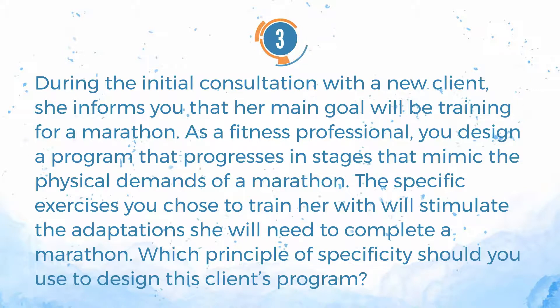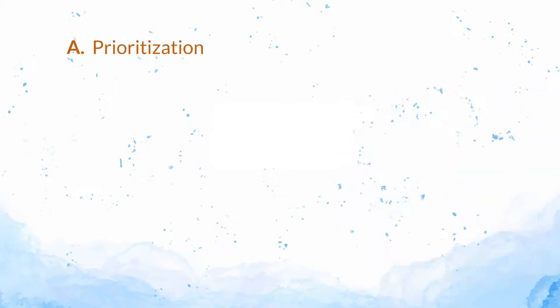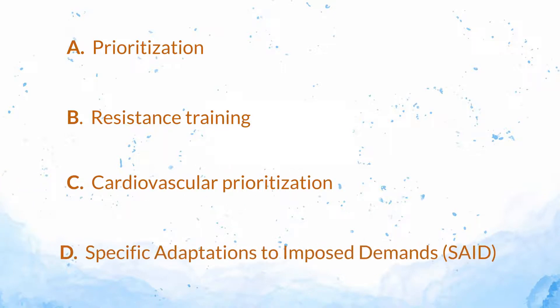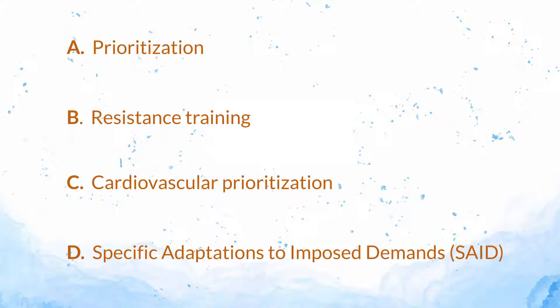Number 3. During the initial consultation with a new client, she informs you that her main goal will be training for a marathon. As a fitness professional, you design a program that progresses in stages that mimic the physical demands of a marathon. The specific exercises you chose to train her with will stimulate the adaptations she will need to complete a marathon. Which principle of specificity should you use to design this client's program? A. Prioritization. B. Resistance training. C. Cardiovascular prioritization. D. Specific adaptations to imposed demands — S.A.I.D.